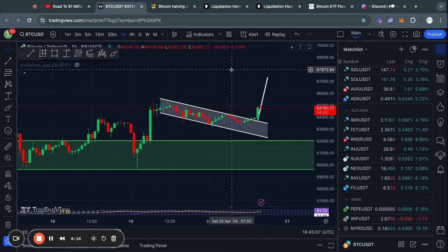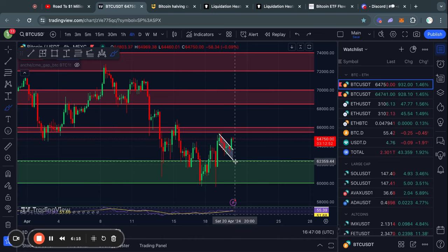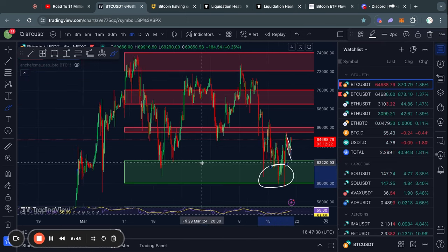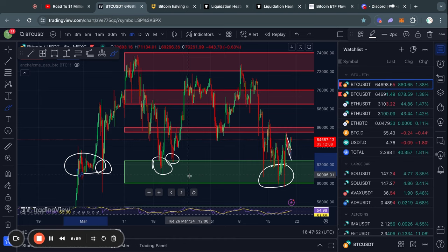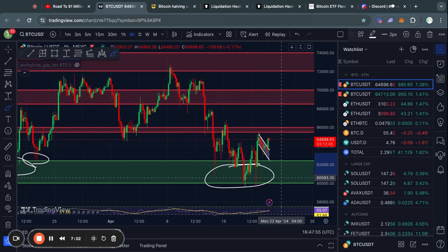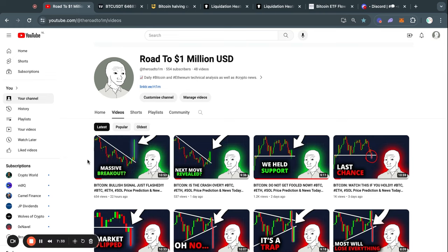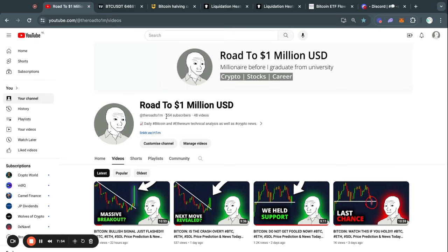We must take into account the support and resistance levels in the short term. The big support level below us runs from about 62.4k all the way down to 60,000 US dollars — this is a massive level of support that we have held many times even during very stressful times. For all the support levels below this one, I recommend checking out yesterday's video titled 'Bitcoin Bullish Signal Just Flashed.' While you're there, please subscribe with notifications on.